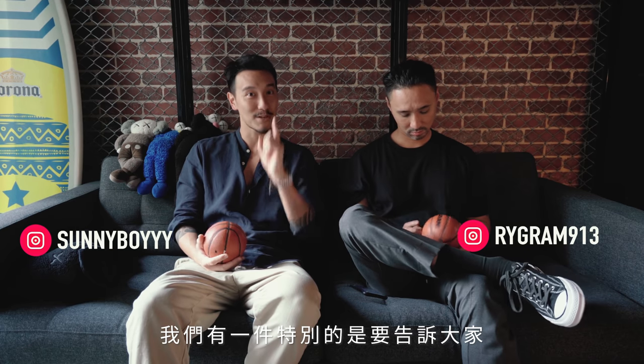What's up guys? Welcome back to another Empire Motor Club vlog. We have a special announcement for you guys.